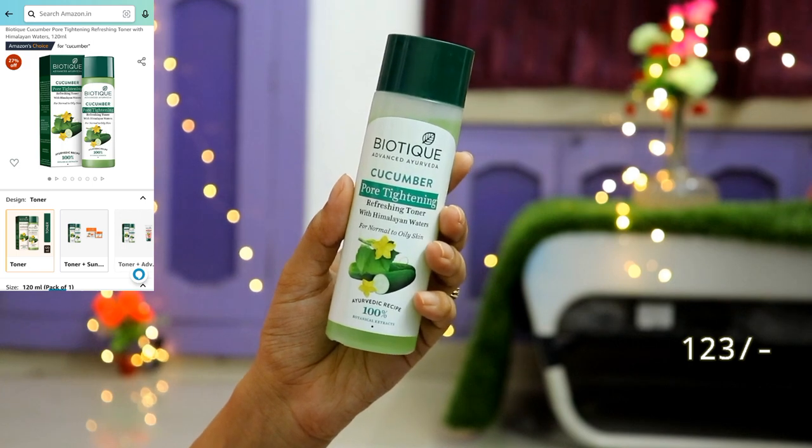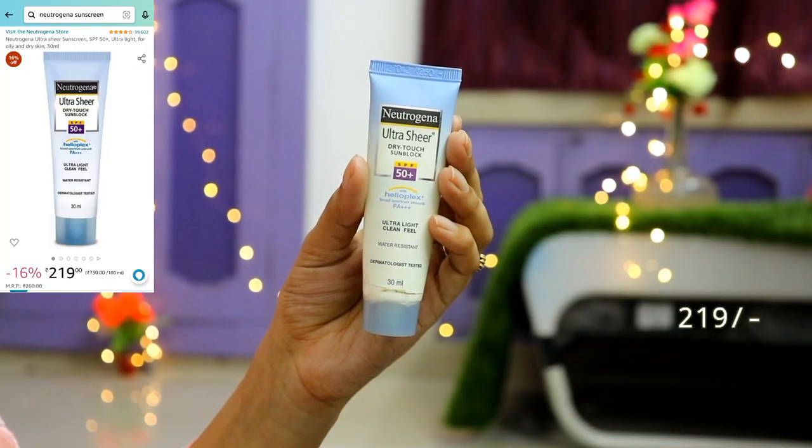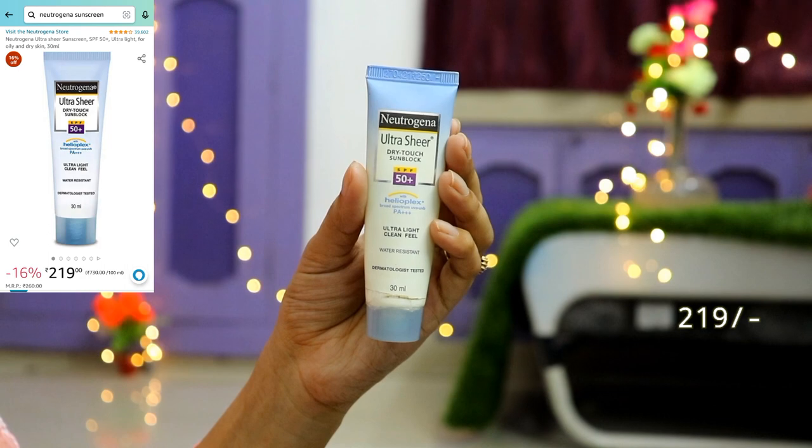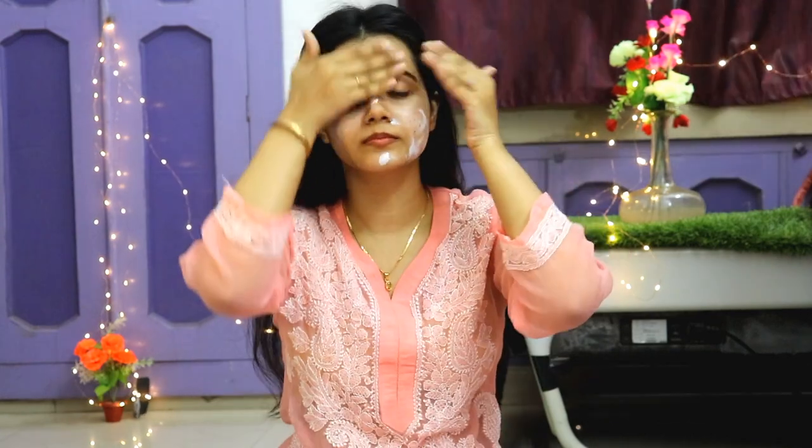That depends on your outfit. First of all, on a clean face I have applied Biotic Cucumber Pore Tightening Refreshing Toner. You have to dab it on the skin so your pores will close and your makeup will glide on smoothly. Then I have used sunscreen — this is a daytime look — with SPF 50 Plus protection, applied in dots on my skin.